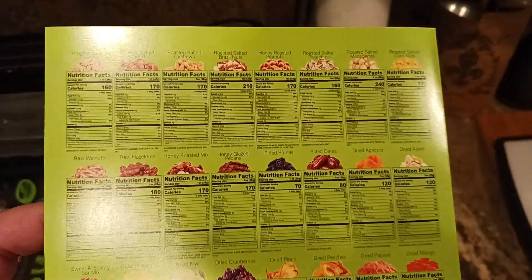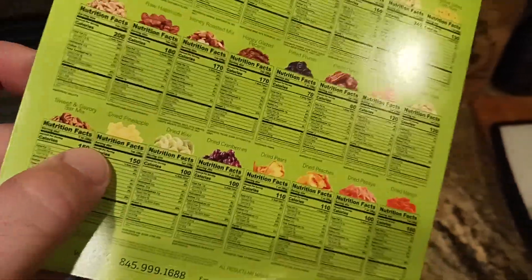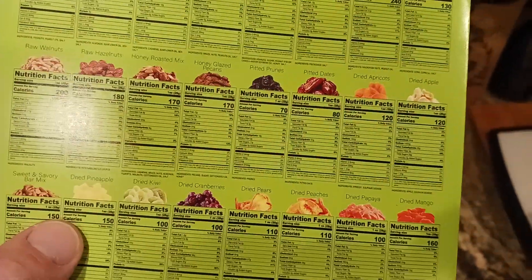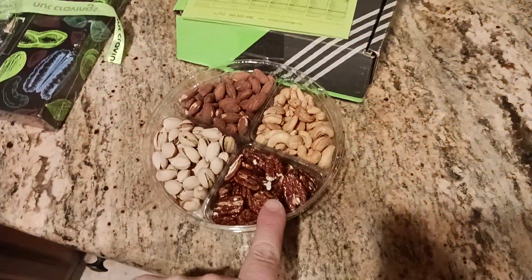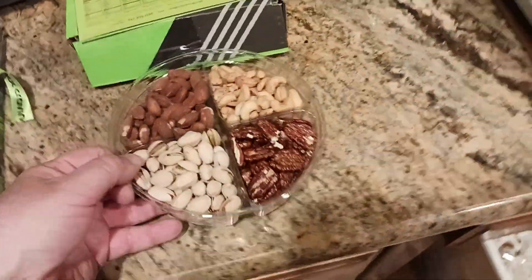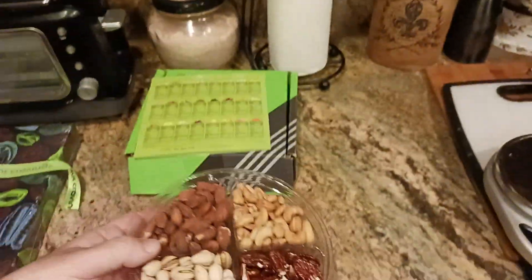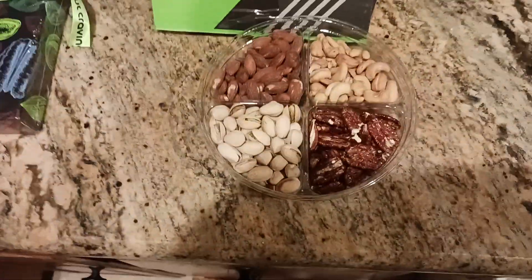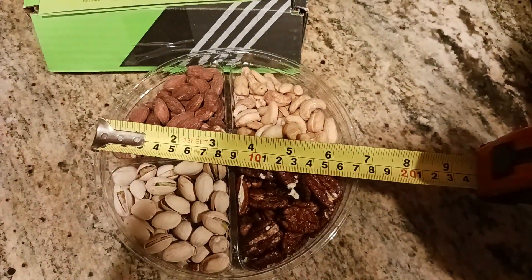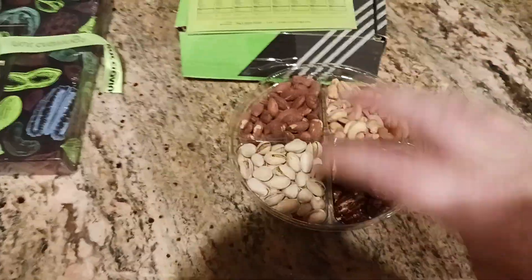So here you go, here's your nutritional facts. And obviously these are for all of the nuts and the dried pineapple and things that they include in here. My favorite is still the honey glazed pecans — that one right there. In terms of measurements, if you're curious, this container is give or take around an inch and a half deep, and then approximately six and a half or seven inches wide. So it gives you an idea of the volume.